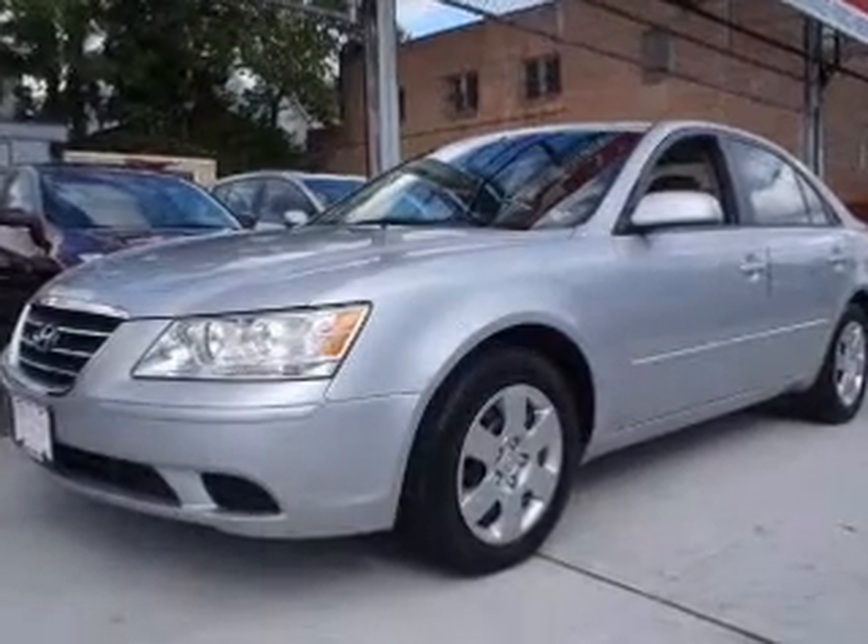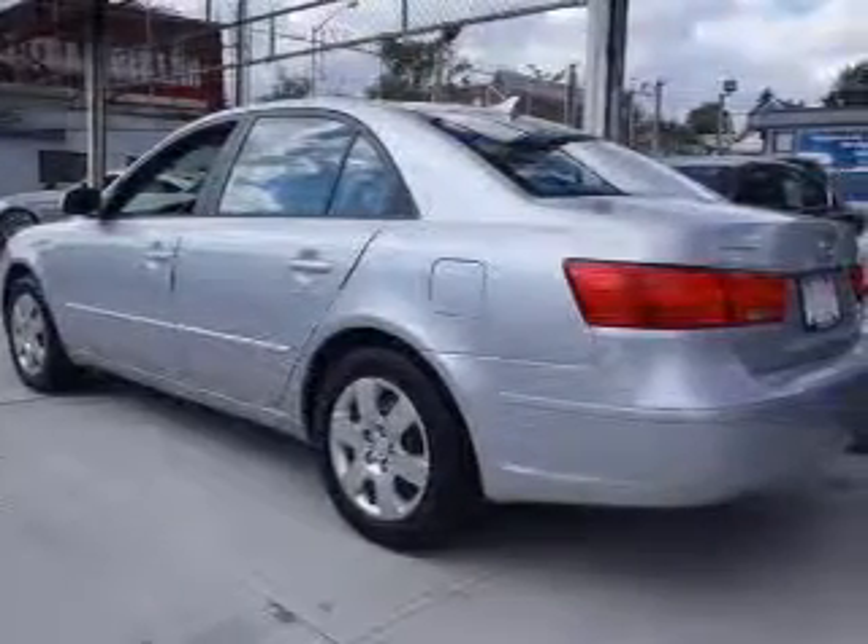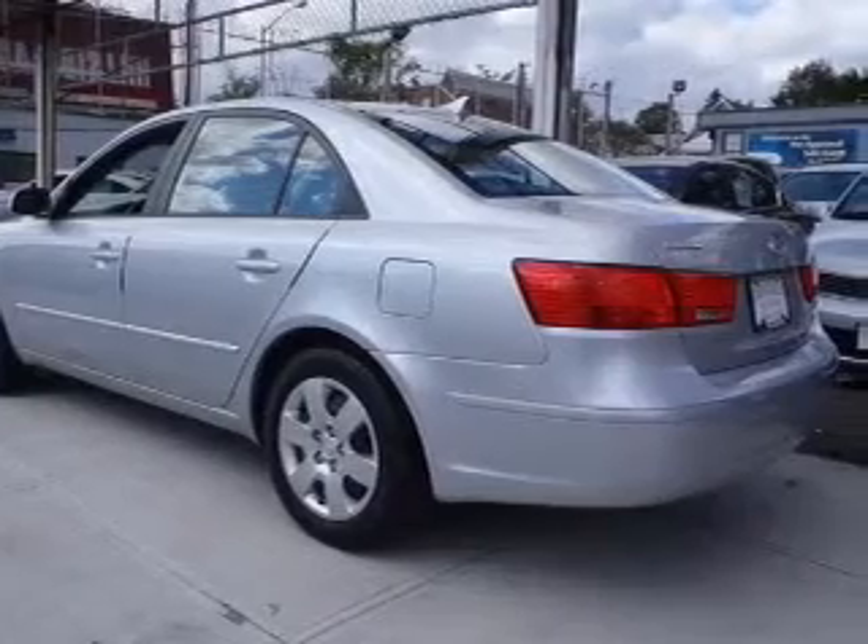Premium wheels lend a distinctive appearance. Brake safely with the anti-lock braking system, and memory settings make for a more comfortable ride.